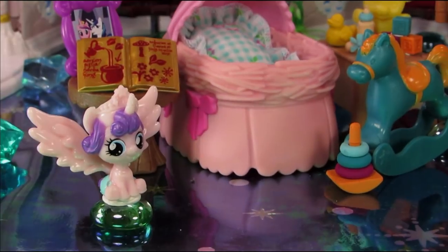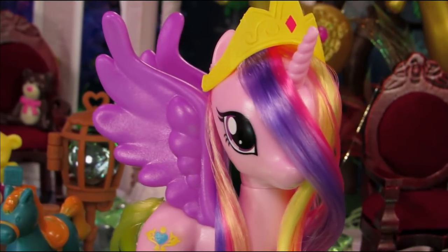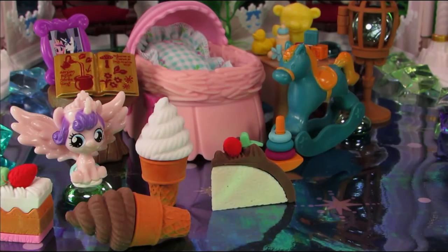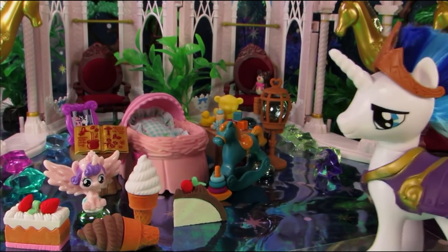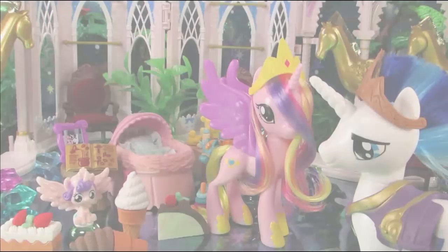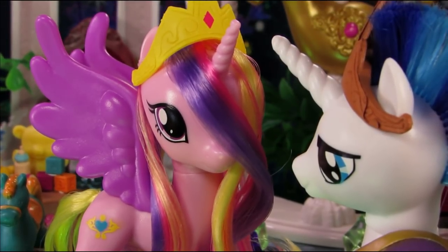Flurry Heart, now is not snack time. No ma'am, I'm not going to let you eat a lot of sugary stuff right before you — Bye, mommy! Flurry Heart! Has anypony seen the cake I was eating? Shining, dear, shouldn't you be a little more concerned with where your wife disappeared to?